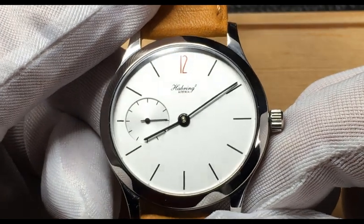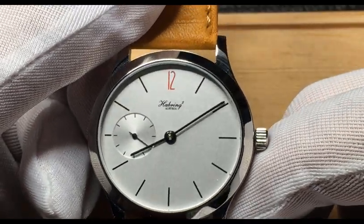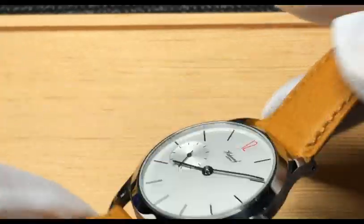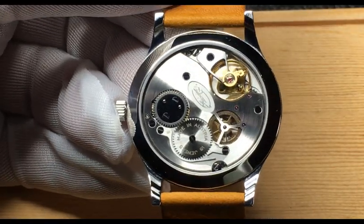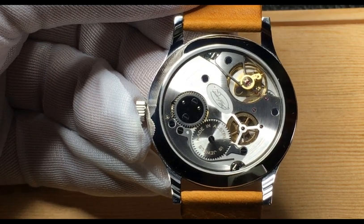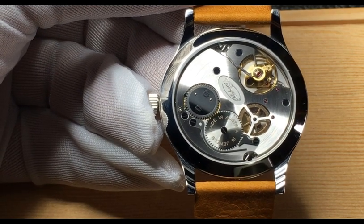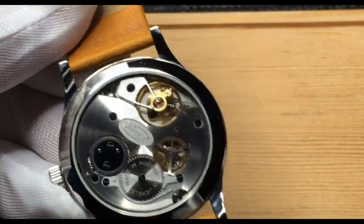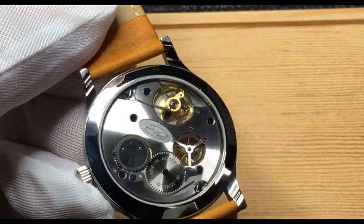As you can see, it looks deceptively simple but you can tell it's a very high quality watch. If you look at the side, you can see it's very slim — as I mentioned, 7mm. The movement is the Höbling A11B: A for Austria, 11 because they started development in 2011, and B for basis — it's a basic movement. Not a lot of superfluous details, but just a very high quality watch.